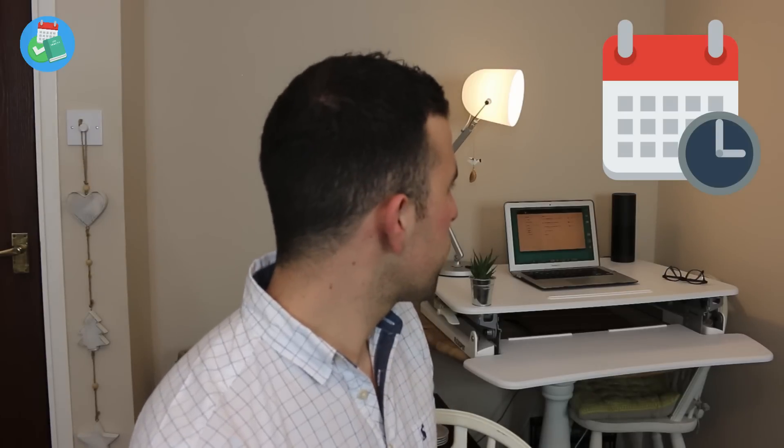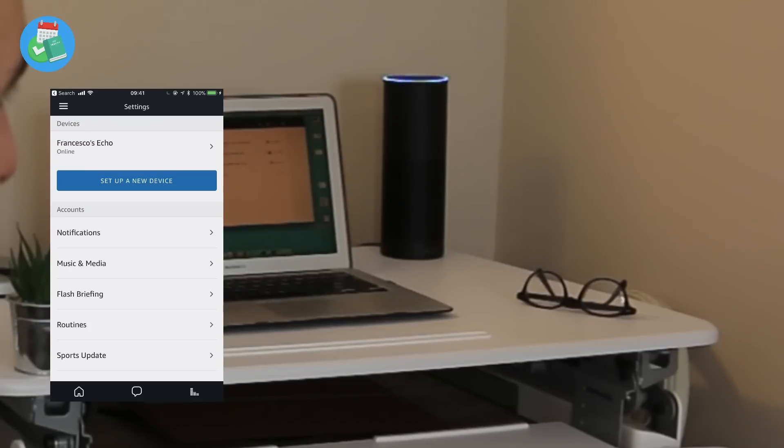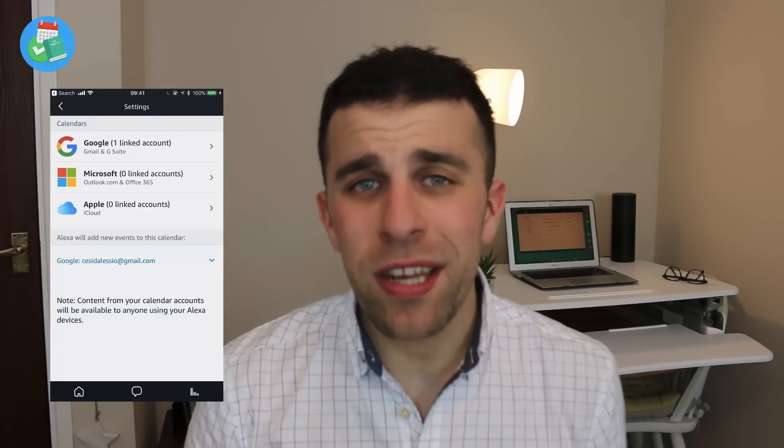The third skill I really enjoy on the Amazon Echo is the calendar function. I have Google Calendar installed, though you can also add iCloud and Microsoft calendars — as many as you'd like — to the Alexa app. 'Alexa, what have I got on next Wednesday?' It gives you a good idea of your calendar for the day and reads out the agenda, which is very helpful.